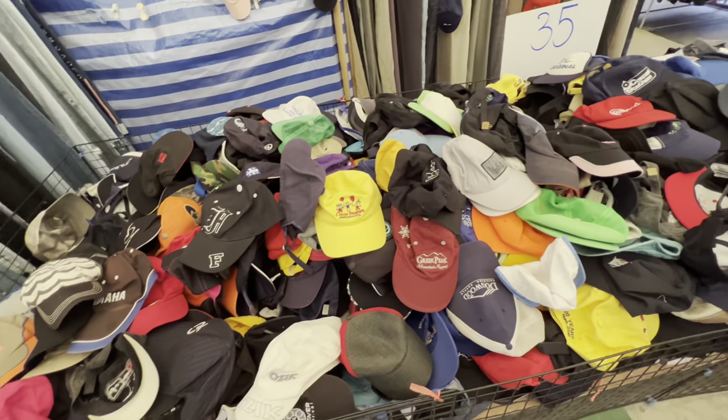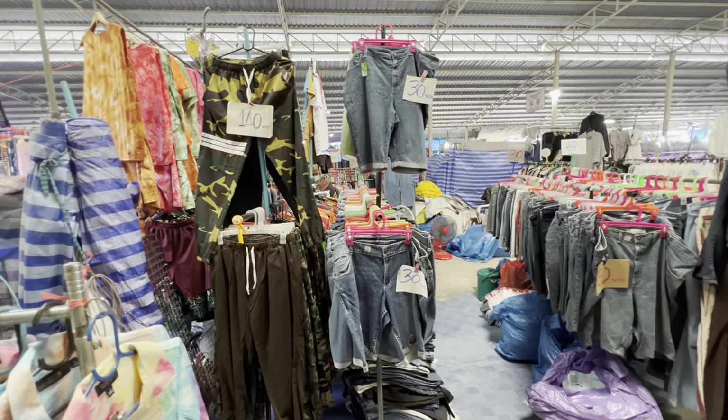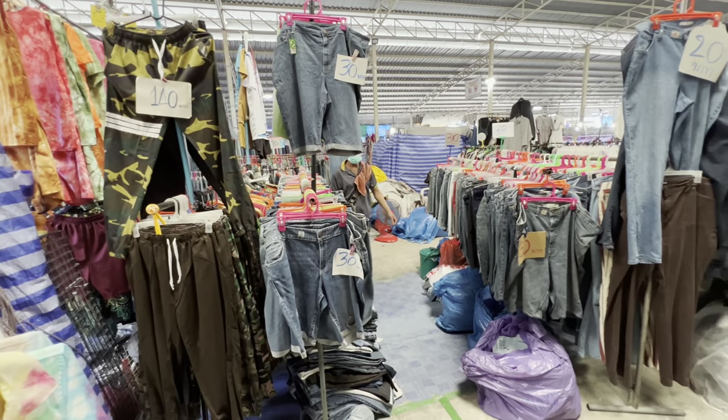Just like most markets, there are vendors here that have permanent stalls where they can leave their things. There are also vendors who come here just once in a while to sell their household goods. But I have the impression that most of these people are here full-time and this is their full-time business.